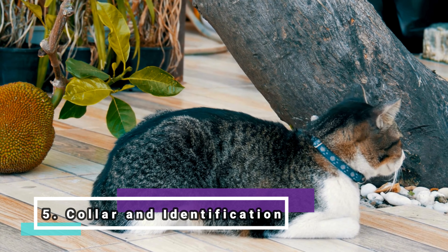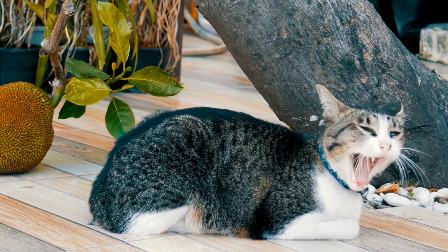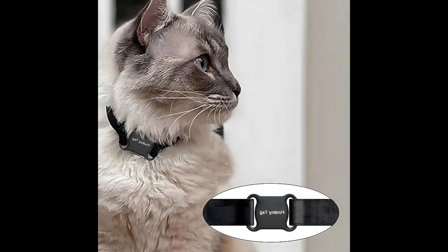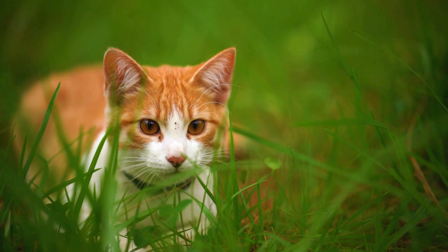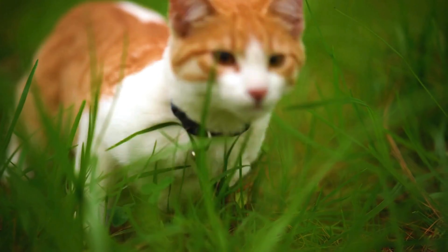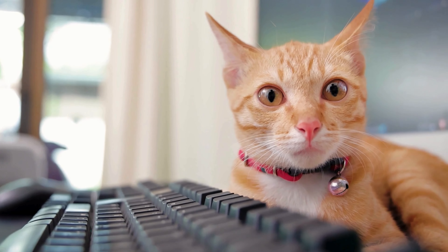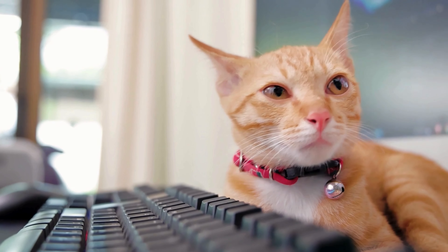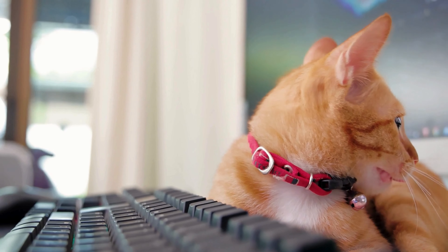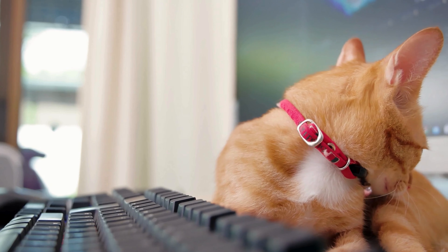Collar and identification. Using collars with identification on cats is highly recommended, even for those that predominantly live indoors. The collar with identification is an important safety measure that can help in the quick recovery of the animal should it accidentally escape. However, it is advisable to avoid collars with bells, as these can cause significant stress to the cat due to the constant noise, which can lead to health and behavioral problems.